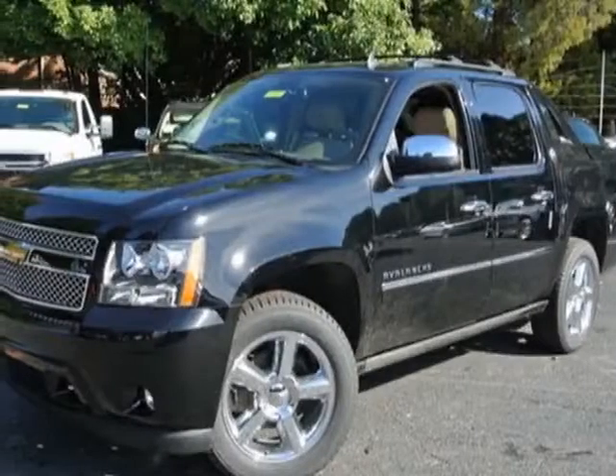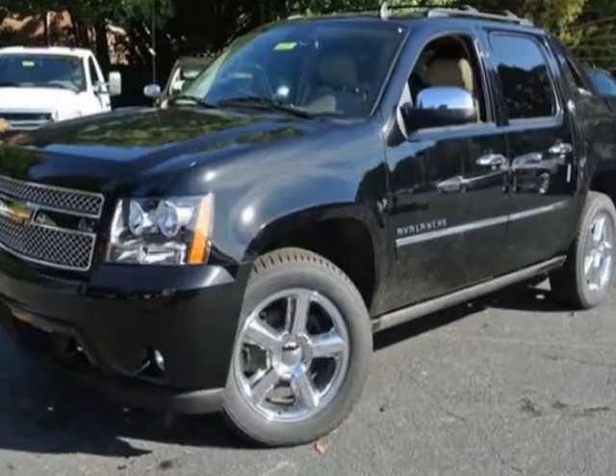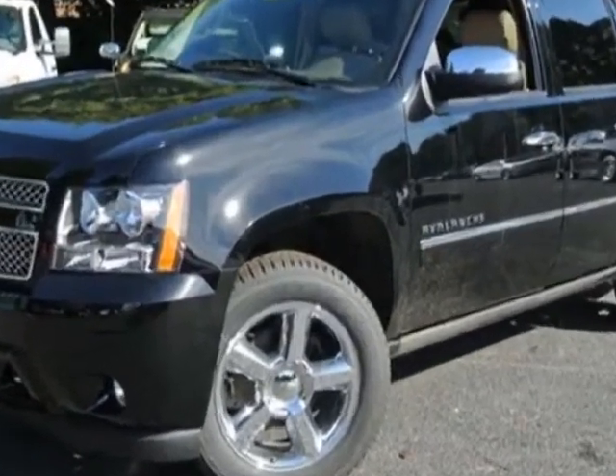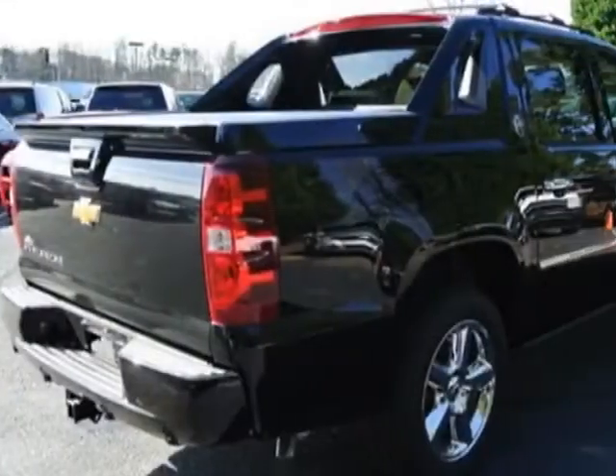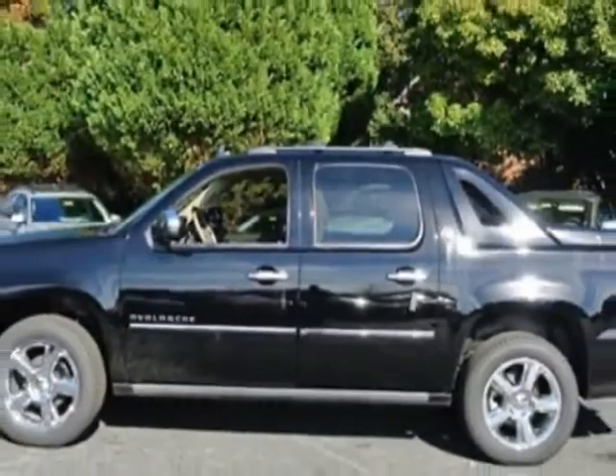Look at this new 2013 Chevrolet Avalanche. For your protection, this vehicle has a full factory warranty. This vehicle gets an estimated 15 miles per gallon in the city and an estimated 21 on the highway.